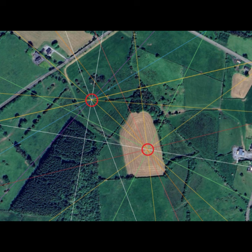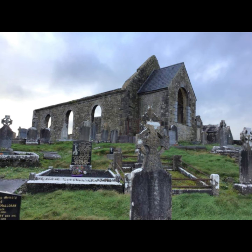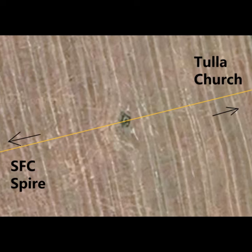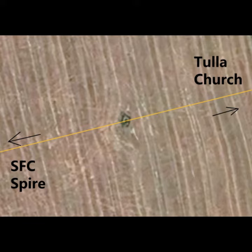Let's see what other alignments we have. If we take a line from the spire at St. Flannan's College in Ennis to the church on top of the hill by the cemetery in Tulla, that line goes over the top of standing stone number one. The standing stone is quite visible as the hay has just been cut in the field. St. Flannan's College spire is to the slightly south of west, and then Tulla Church is slightly north of the easterly direction.